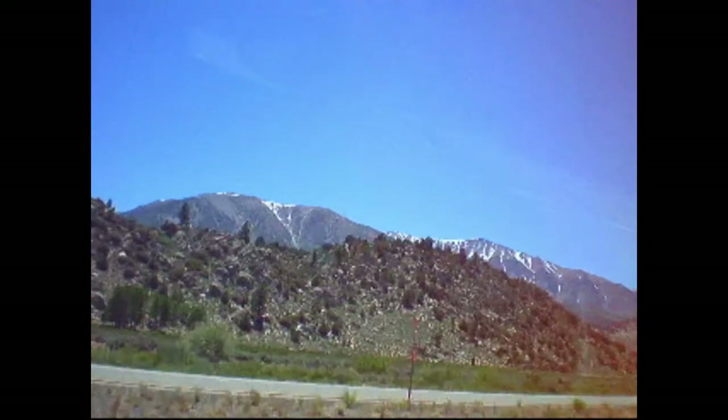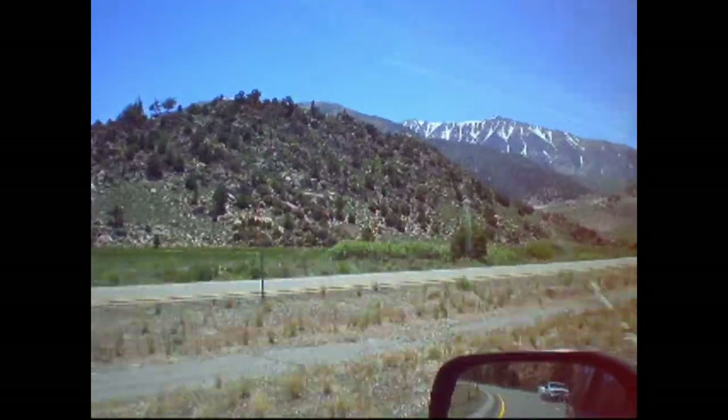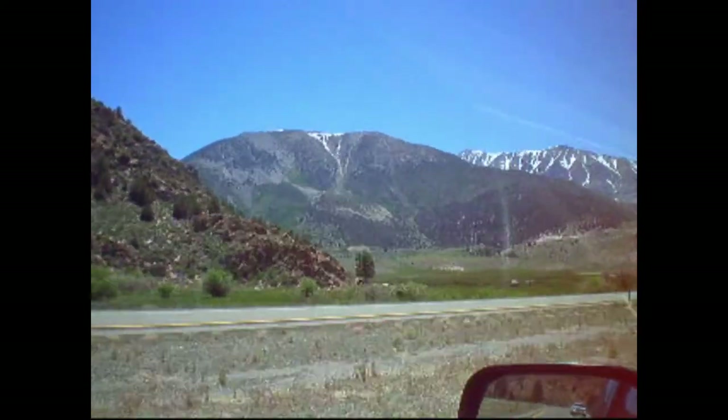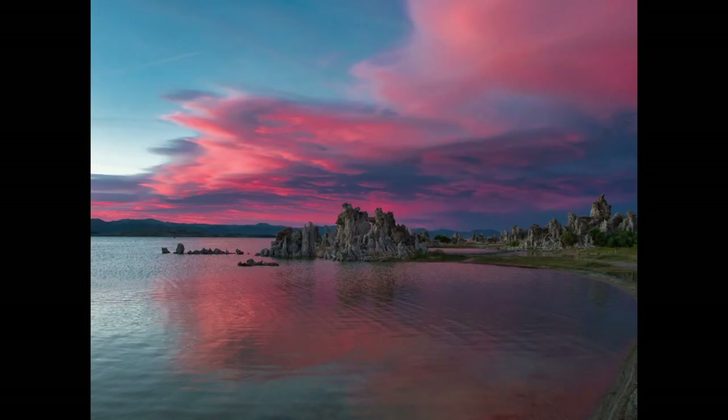So two things as you enter Lee Vining: the first thing you're going to do is hit Mono Lake and do your homework — find out where you want to be, so when you come back at night you'll be ready to go. Then after Mono, on the left-hand side, you're going to see these two shacks right here. These are literally within three minutes of each other — two compositions on the road. You can feasibly hit both of these the same night. I did it all in one night. I feel incredibly blessed that I got the right conditions.